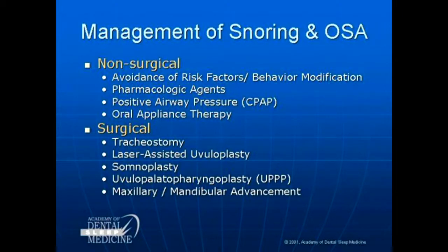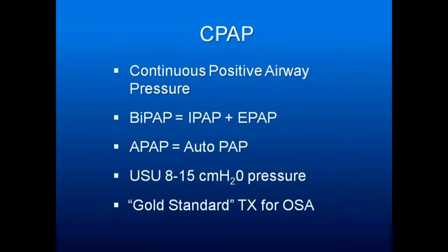Maxillary and mandibular advancement is effective when other treatments have failed. I'd like to complete the area on CPAP — continuous positive airway pressure — take a couple of minutes, and then take our break.